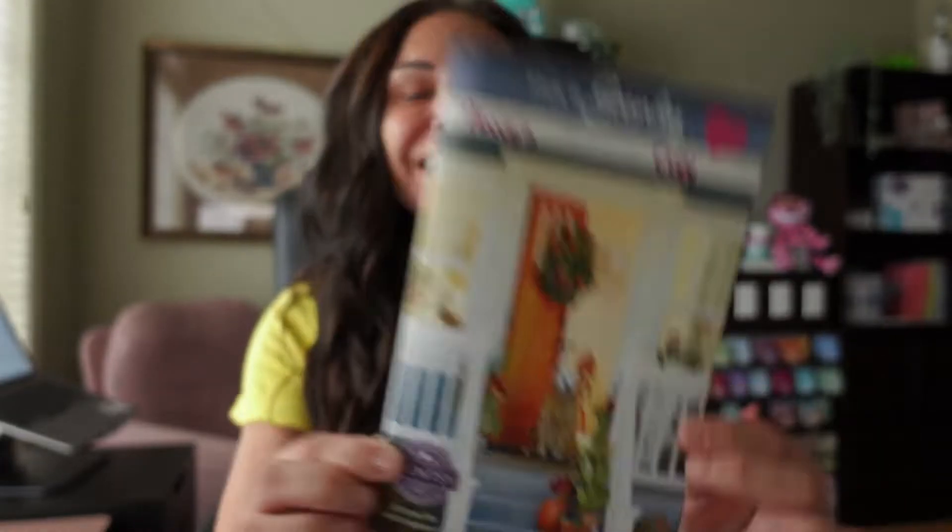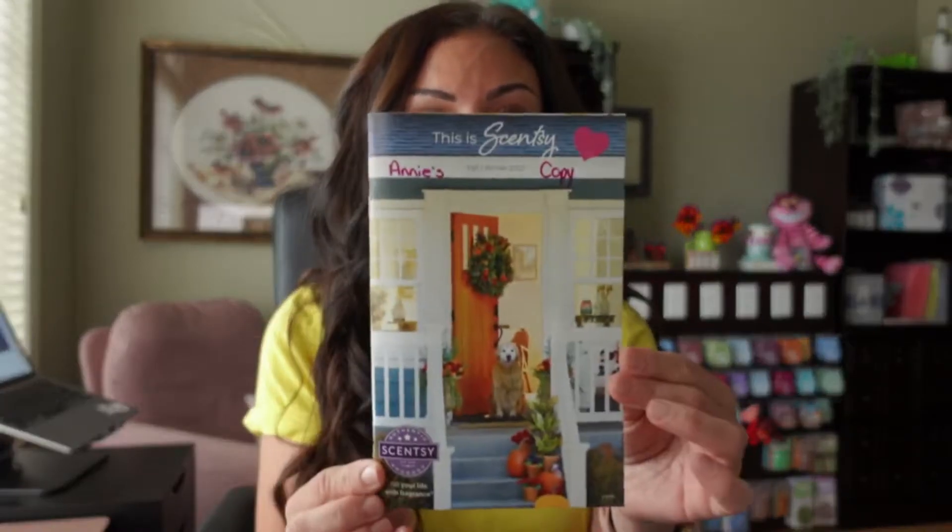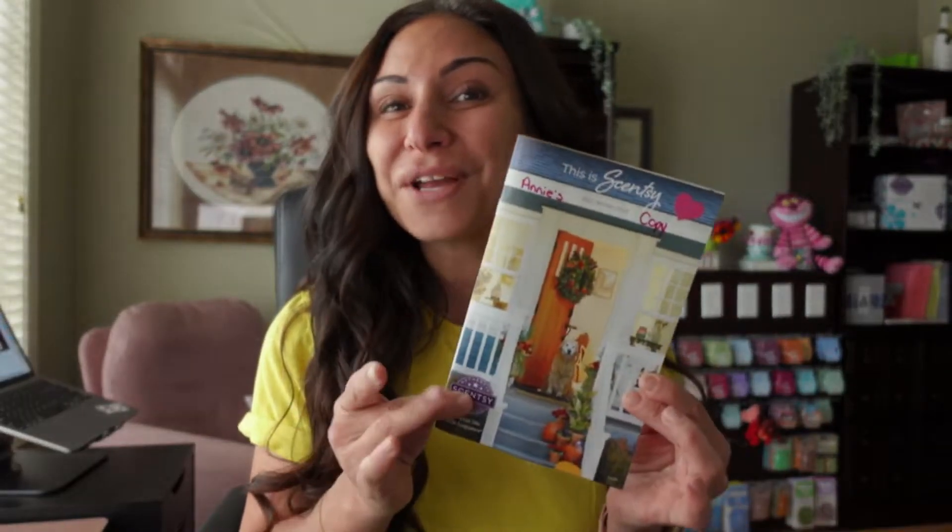I'm so excited to be here with you today and share two more beautiful Scentsy warmers from the brand new Fall Winter Catalog. If you haven't gotten your hands on one yet, please don't hesitate to reach out to your local consultant or DM me — one of us will be happy to send you a copy, or you can look at the virtual one on my personal website at www.amazing02.scentsy.ca. It may be the Canadian one, so don't hesitate to also download the American version from my online store.